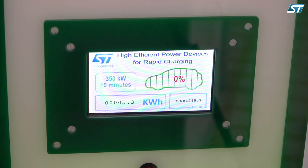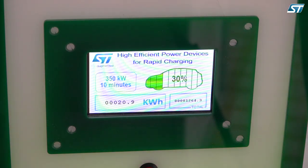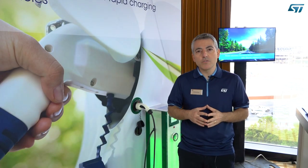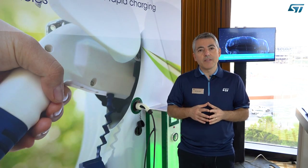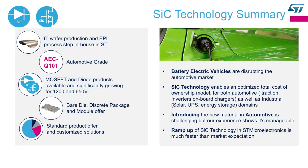ST has been at the forefront of this technology. We've been developing silicon carbide for over 20 years and were the first in the market introducing silicon carbide diodes and MOSFETs. Lately we're introducing a full new series of packages including power modules with silicon carbide and conventional silicon, providing full solutions for onboard charger, DC-DC converter, traction inverter, and charging station.